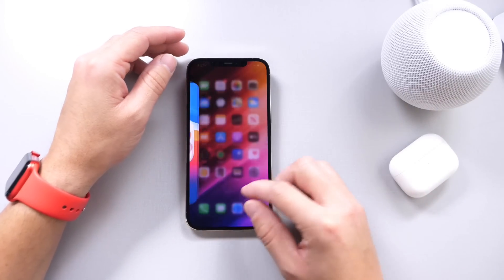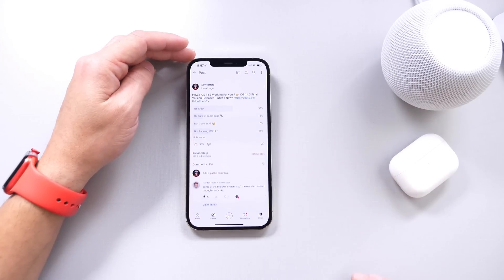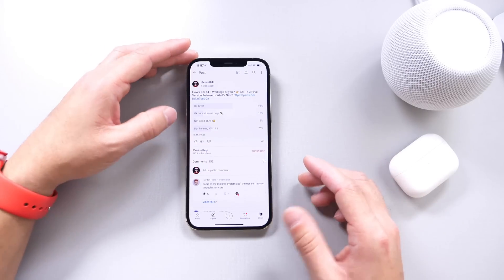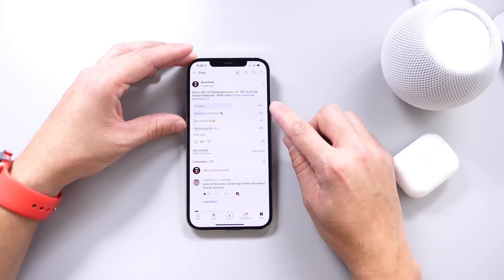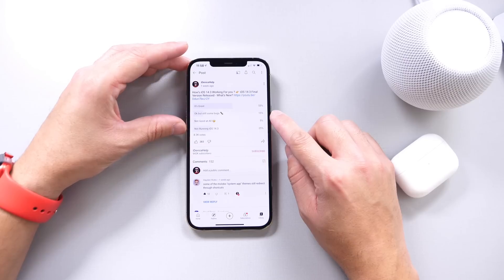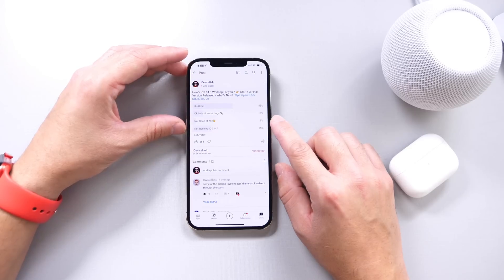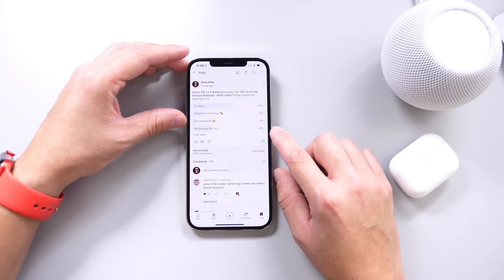Now let's take a look at the YouTube community poll, where you guys provide feedback on how the software has been working for you. The question this week was: how is iOS 14.3 working for you? Out of approximately 8,300 votes: 55% of you are having a great experience, 15% are still experiencing some bugs, 5% are not having a good experience with iOS 14.3, and 25% of you are not even running the latest OS.